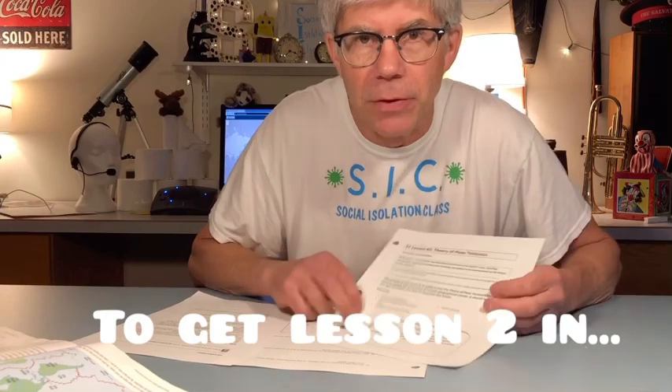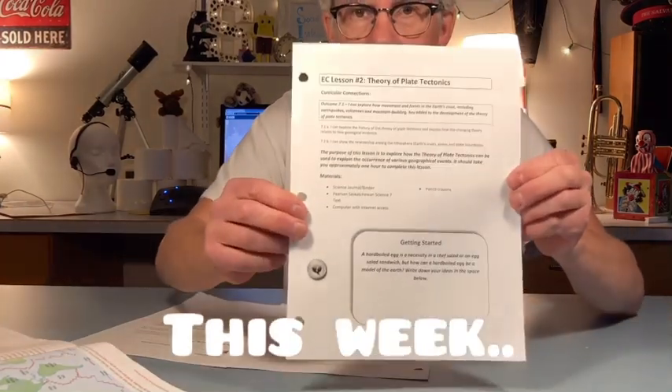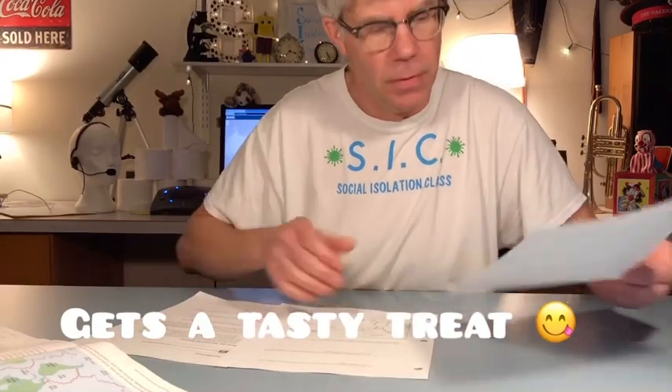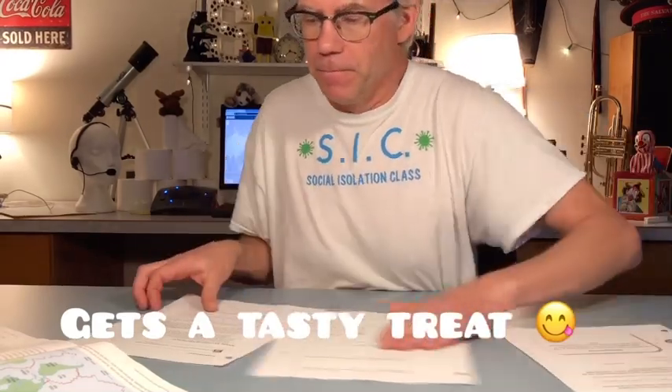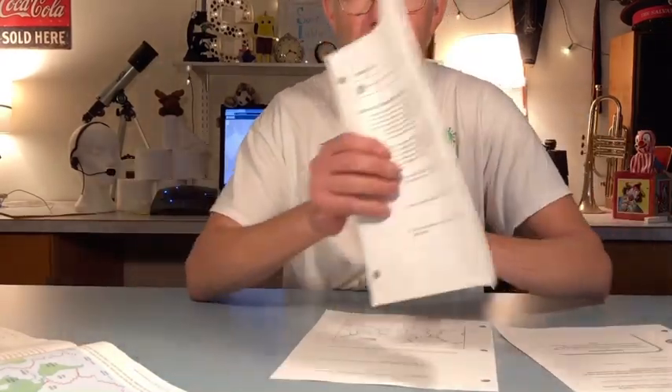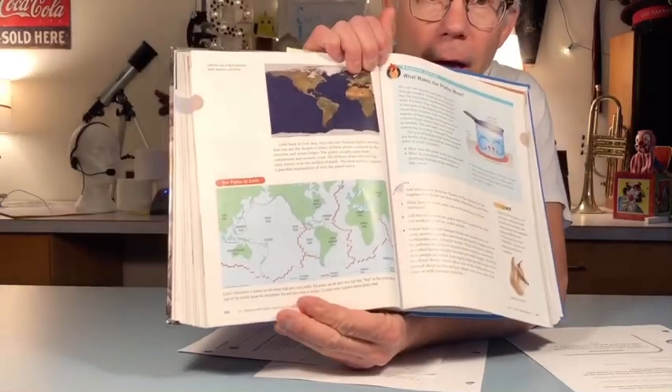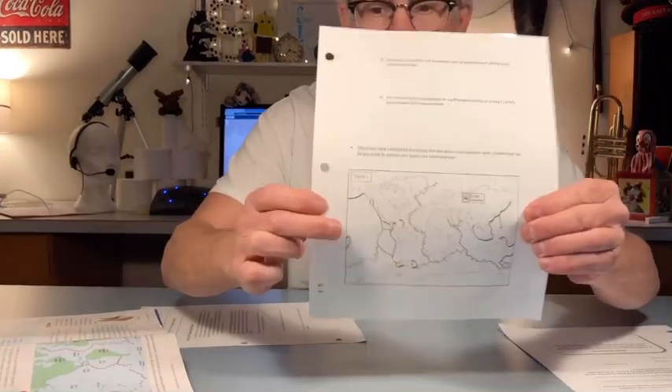All right, let's get down to work. You have an assignment for this week — lesson number two. Activity one asks you to refer to page 266 of your textbook, and identify and outline the boundary patterns using this map right here.